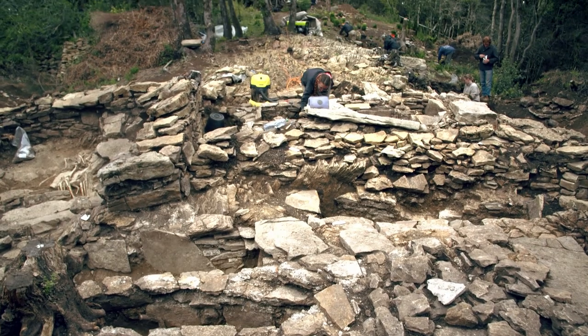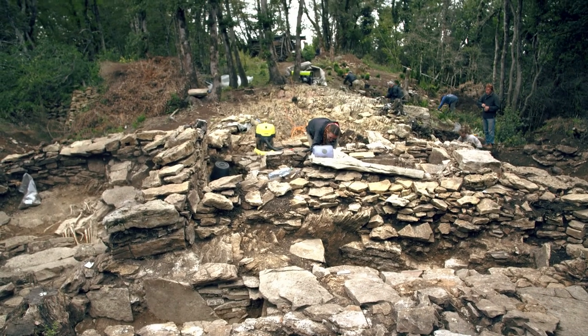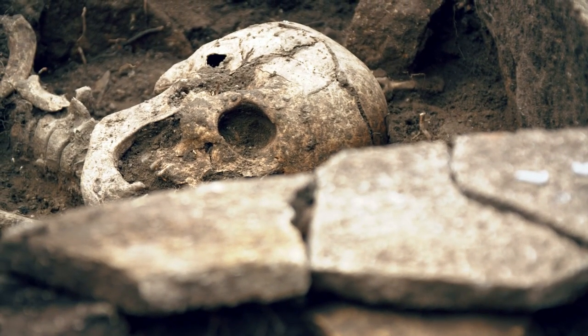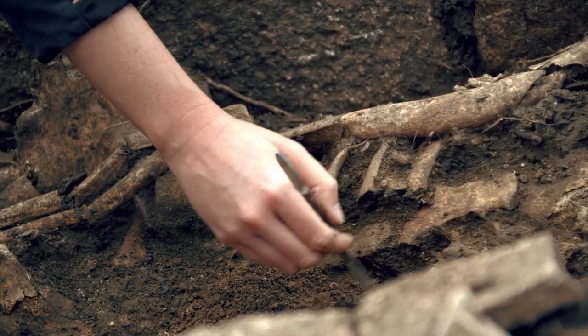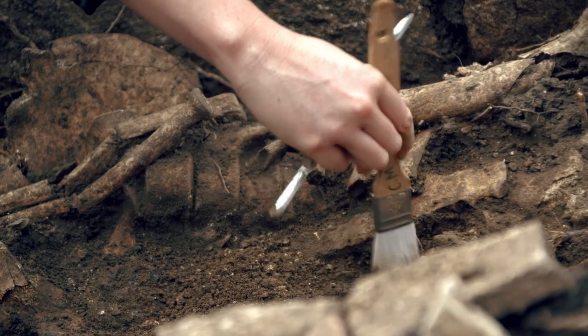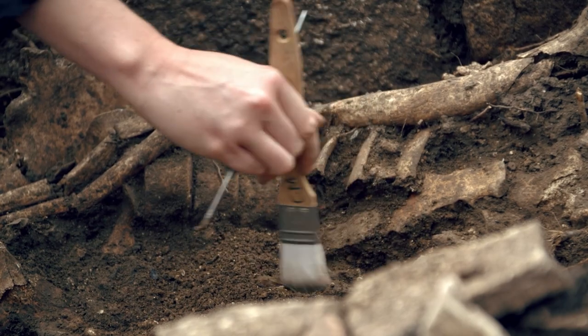Ce sont de grandes sépultures, 80 cm contre 40 cm pour la plupart des sépultures que l'on retrouve ici, avec deux individus. La question étant de savoir si ces deux individus ont été inhumés simultanément ou si un dépôt est venu se faire après un autre. Ce qui est intéressant également sur cette sépulture, c'est la position des individus. On n'est pas dans ce qu'on appelle le décubitus dorsal, c'est-à-dire qu'ils ne sont pas sur le dos.